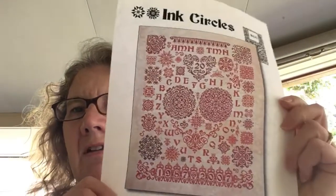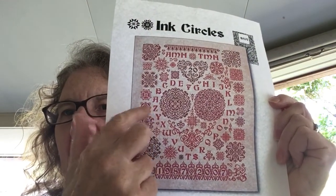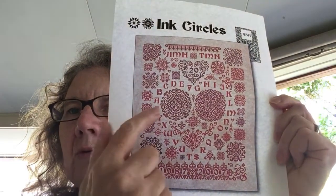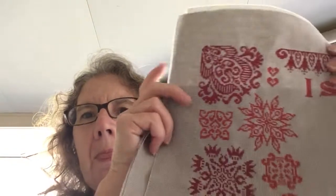Good morning Flosstube, it's Lynette here in Brisbane. I've only got a small window of time to video this week, and unfortunately the guy across the road has decided to do his lawns, so we'll just have to go with it. My family arrives this afternoon and they'll be here till the weekend, which will be lovely, so I won't have a lot of time for stitching.